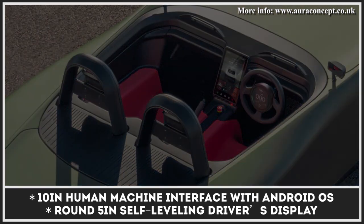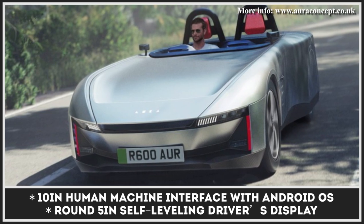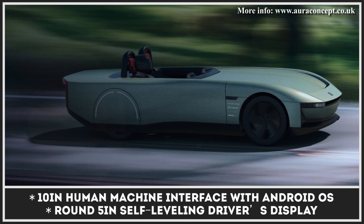Inside, you are greeted by an attractive red and black cabin with a round 5-inch self-leveling driver display and a 10-inch human-machine interface powered by Android OS.